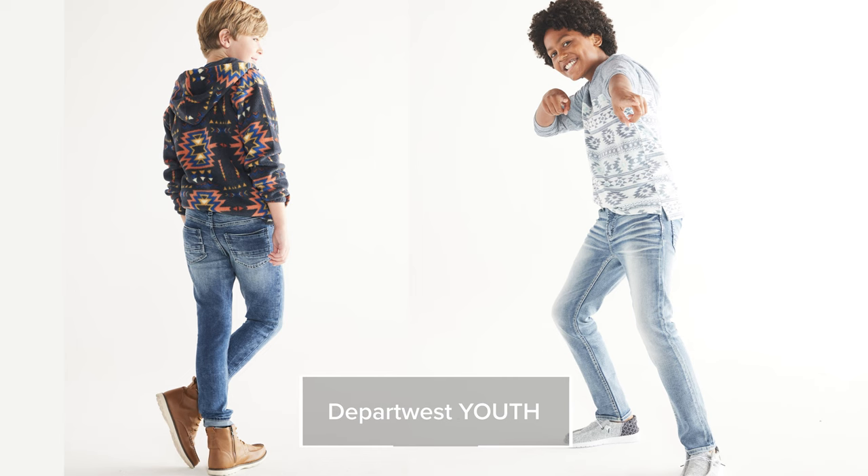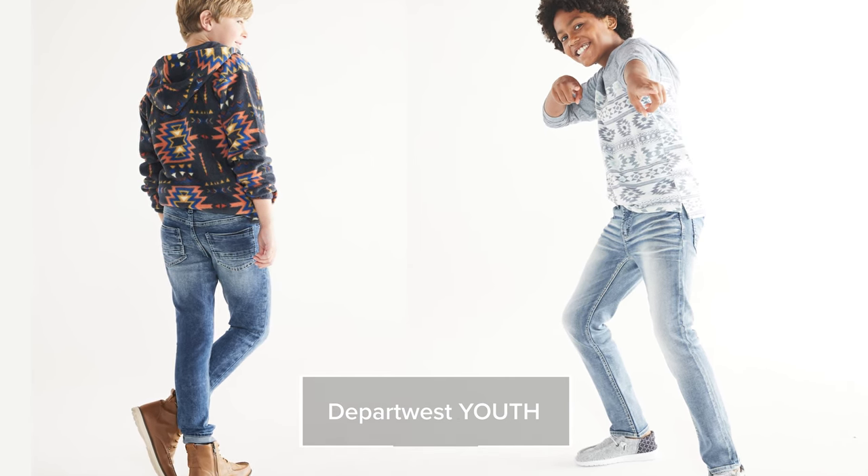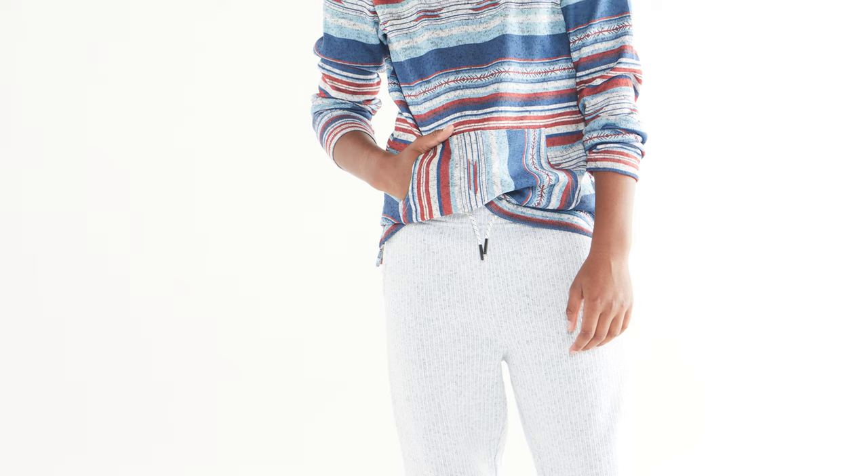We also have Depart West youth denim. Our Trip fit comes in three bottom openings: taper, straight, and boot. We also carry tops and denim, most of which are matchbacks to our men's styles, so they're great for the kid who wants to be just like dad.